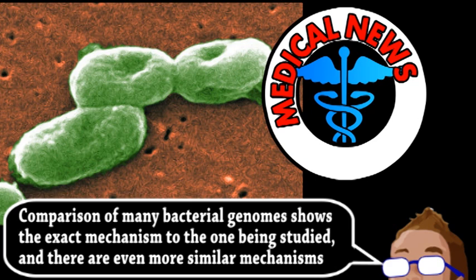This leads researchers to think bacteria could be pacified by interfering with the signaling system, as an alternative to killing the bacteria with antibiotics.